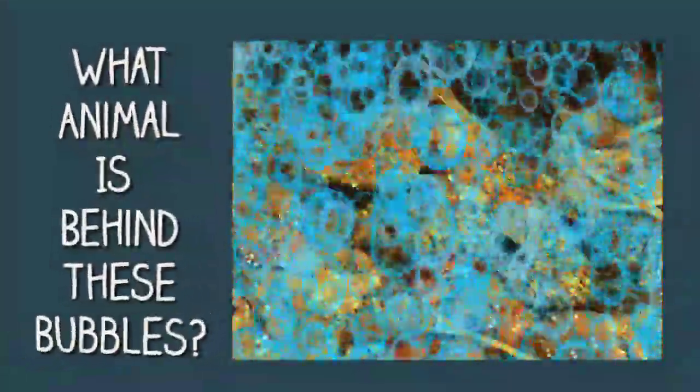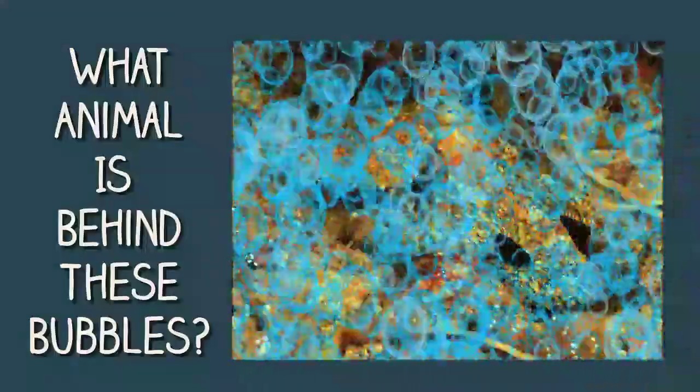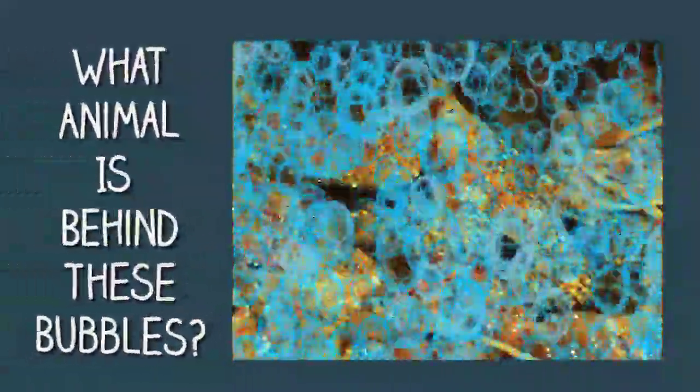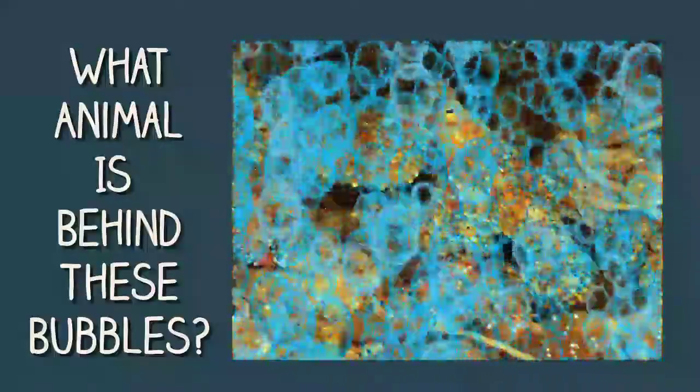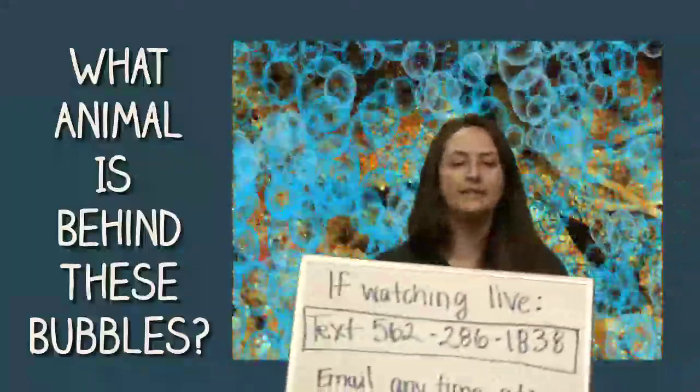There are probably a good number of animals in not only the ocean but also on land that use their colors every day. Now let's lead into a game. Are you ready? We are looking for an animal hidden behind these bubbles — we put the bubbles up because we didn't want it to be too easy. This animal is an expert at camouflaging and blending in. It also lives in a kelp forest. If you'd like to share your answer, text in at 562-286-1838.